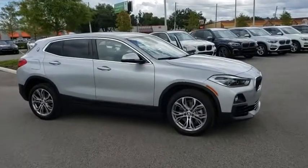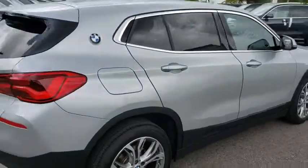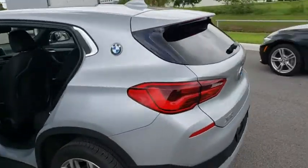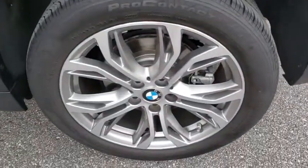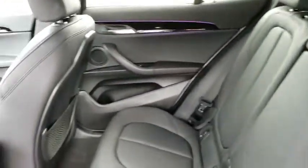The 2018 BMW X2 is an absolute gem in the luxury compact SUV segment. The sporty look and long list of high-end features are sure to get your attention. This vehicle has less than 8,000 miles. Here are some of this vehicle's great options.